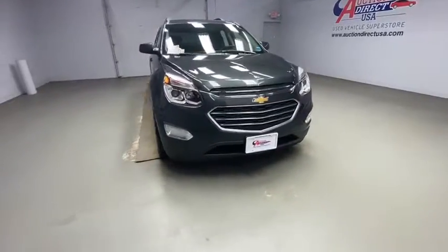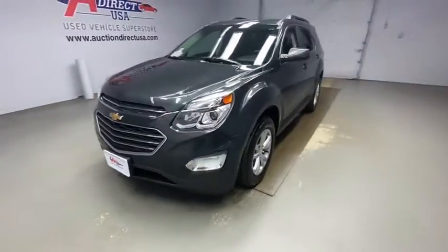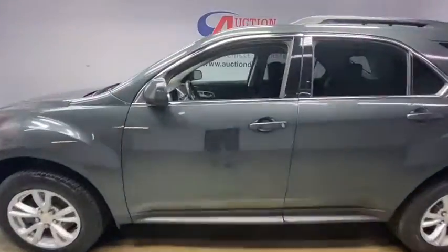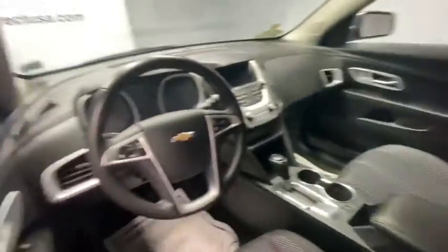Make a great choice today with the 2017 Chevrolet Equinox. Fuel efficiency, safety, and value equals the Chevy Equinox. This vehicle has less than 30,000 miles.